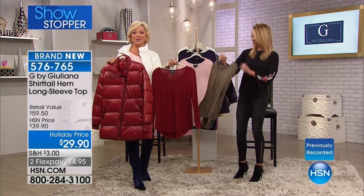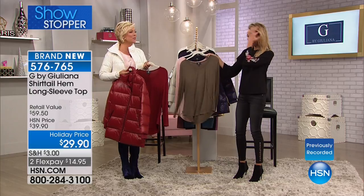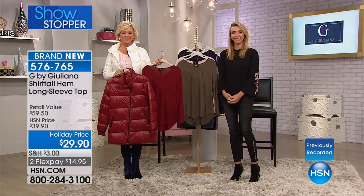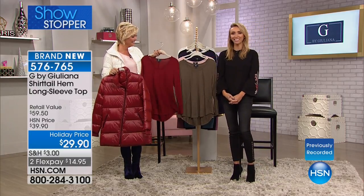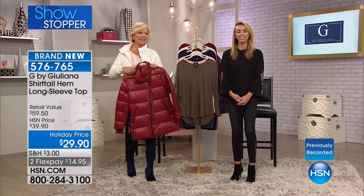Norvell is on the line from Missouri who picked up the gold today's special. This is her first Juliana purchase tonight. She loves the coat — the gold one is gorgeous, very unusual. What caught your eye, Norvell? It was just the style, the design of it — it's not real fluffy and big. It makes your waistline look real small. Exactly, it is really flattering, which is hard to find with the puffer.